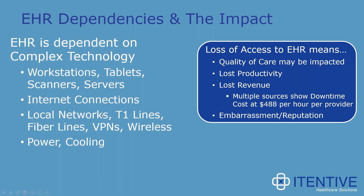Our EHR systems are based on complex technology. Between our own systems and third-party hosted systems like Athena, AWS, and Azure, these systems all have servers, workstations, tablets, scanners, internet connections, local area networks, T1 lines, fiber lines, VPNs, wireless connections, wireless routers, power systems, and cooling systems. Each of these components has software running behind it — so not only hardware complexity, but software complexity as well. Anytime one of these components fails, we can lose access to our EHR system.